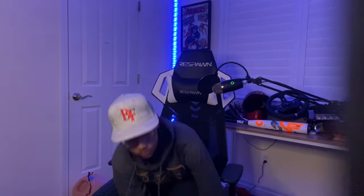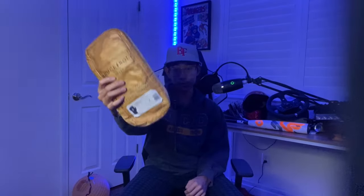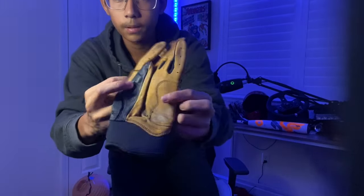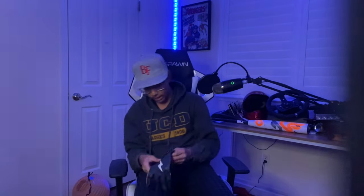For batting gloves, I have the Bruce Bolts. They might be a little pricey but they are definitely worth it — the best batting gloves in the game. They've lasted me at least a year in great condition. I condition them every once in a while; I've taken a ton of hacks with these and they're still comfortable and durable.